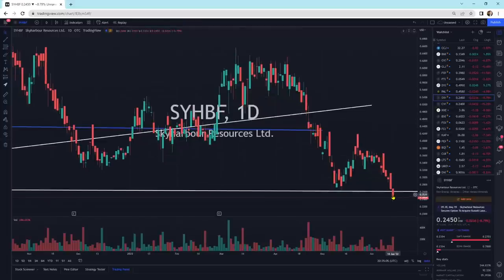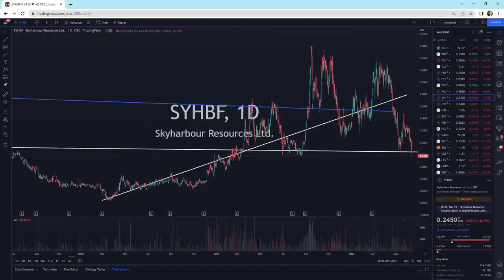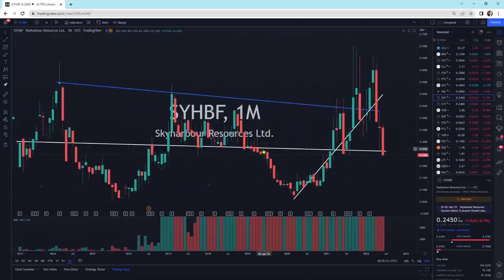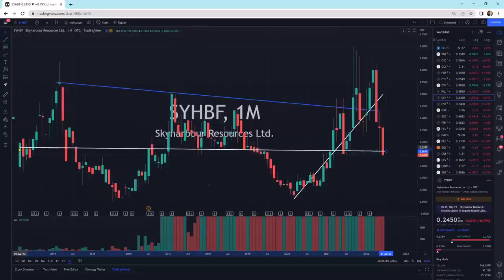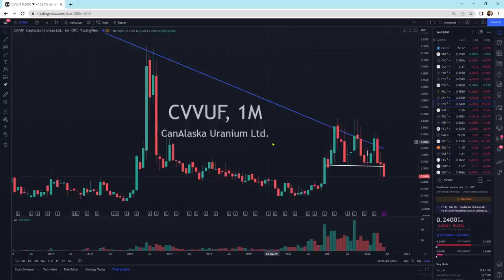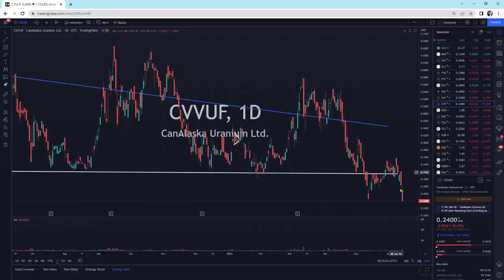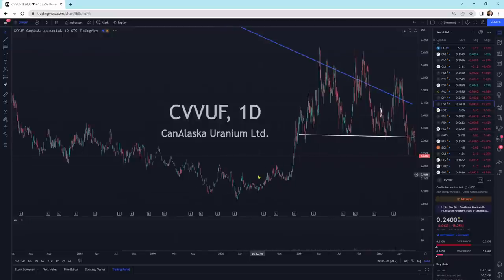Sky Harbor is moving down lower today, playing with that support line. We'll see if that support line holds. Zooming out, that line is hit multiple times — it's somewhere in this general vicinity. Maybe we can pull back up and put a big wick at the bottom here — that's what I'm hoping can happen, though hope isn't a strategy. CanAlaska Uranium — we have not broken that downtrend line, but it looks like we're breaking to the downside with further selling pressure. This could potentially head lower; the next support zone could be around 21 cents or so.